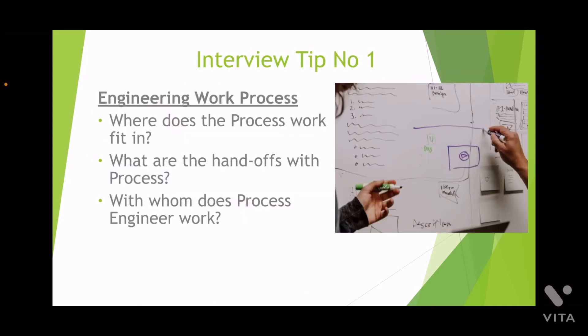Tip number one: know the engineering work process. The process engineer should know where he or she fits in the work process of engineering a chemical plant. How do the engineering specialists process the data sheets issued by the process engineers? With whom does the process engineer interact in the project task force? Knowing the answers to these questions will be beneficial in the interview.